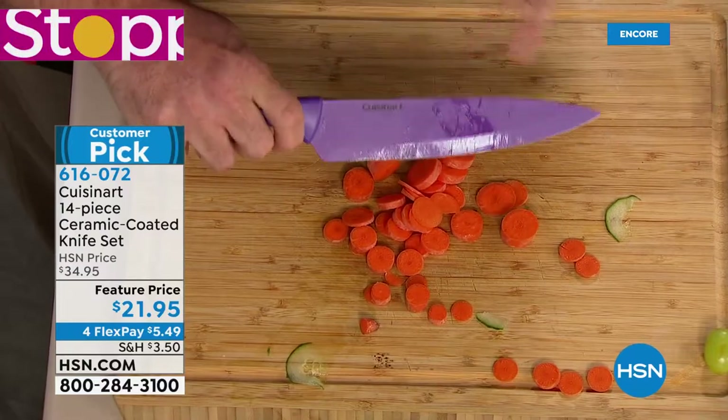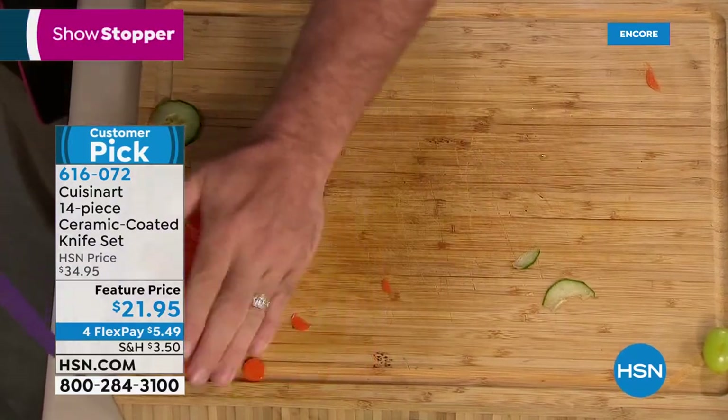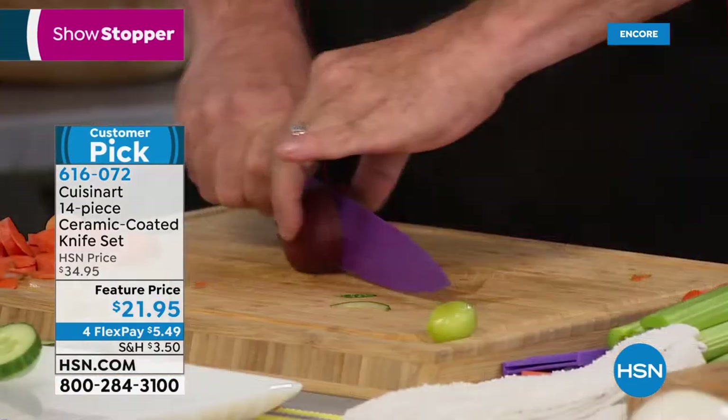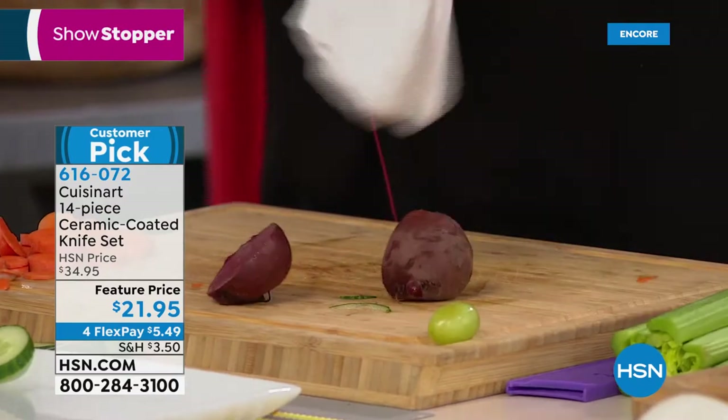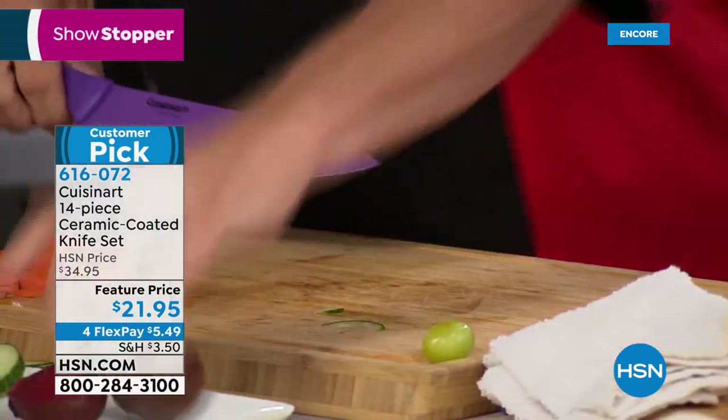Ceramic doesn't stain, resists scratching, resists wear and tear, and doesn't transfer odor, flavors, or bacteria — absolutely nothing.